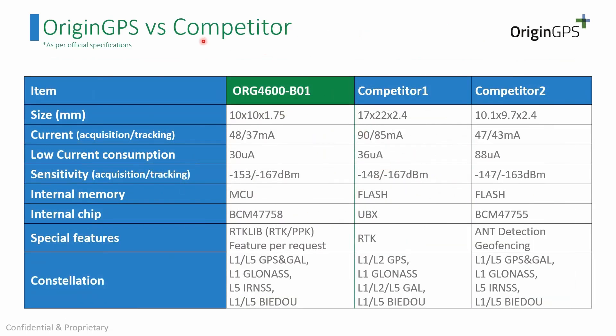Another slide shows a comparison per specifications of our models against both competitors. Our biggest advantages are high accuracy sustained over time when taking multiple fixed points, competitive sensitivity, low power consumption, and the fact that we have an MCU inside — meaning we can implement features per client request.